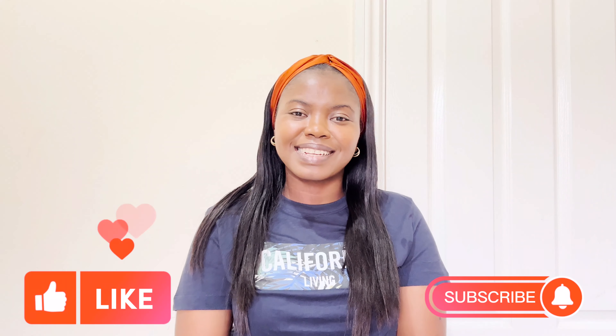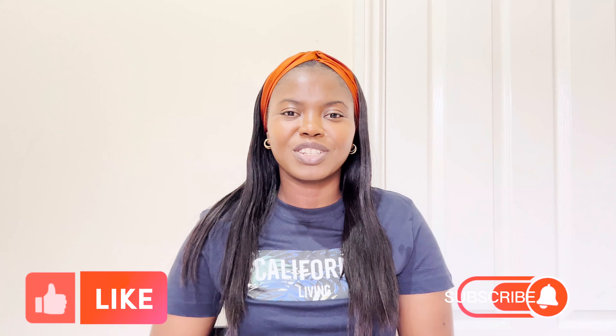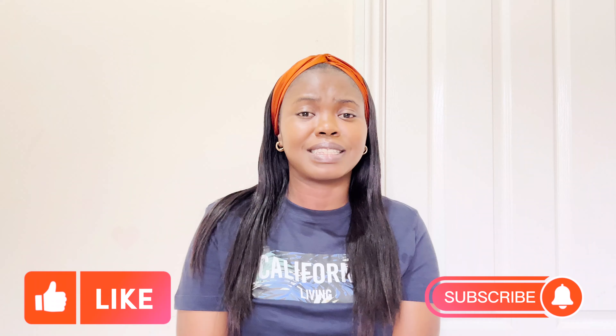Hello beautiful people, welcome back to my channel. My name is Aviola, thank you for stopping by today. If it's your first time on my channel, please do not make it your last time — like my videos, watch the previous videos, comment and share with your friends and family. To my returning subscribers, you guys are amazing. I see the love, thank you for the support.